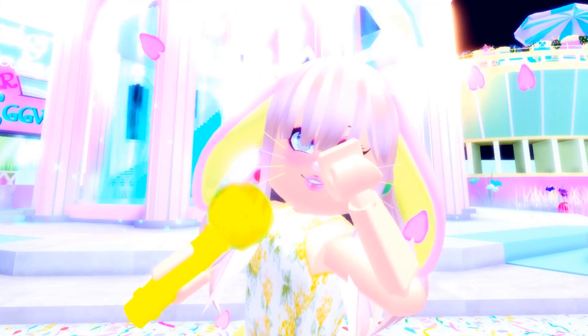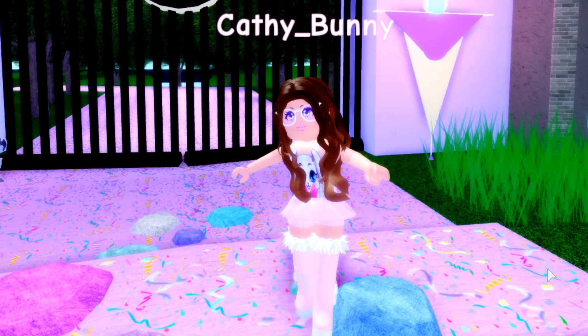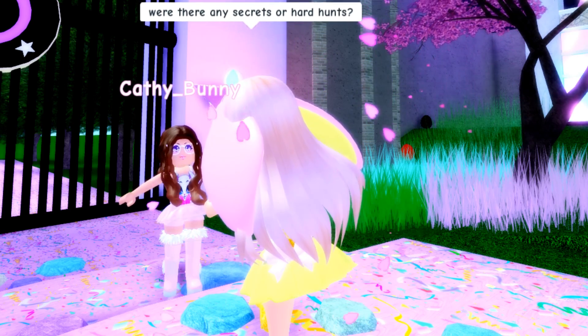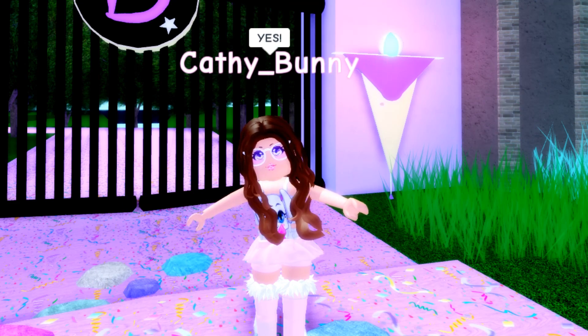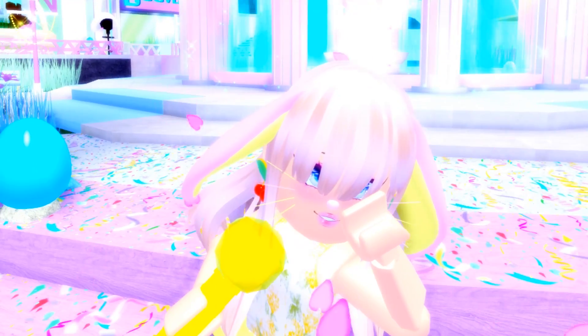We have Kathy here and I have to ask: how long did it take you to go to all ten of the new stores in the egg hunt? About an hour and a half. Were there any secrets or hard hunts? Yes, there were secret places and rooms! Should we go on location and check out these secrets for ourselves?